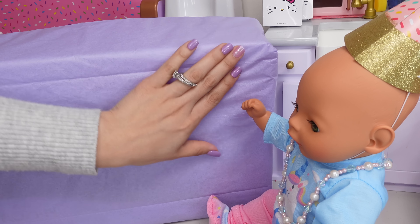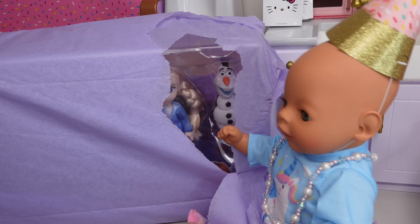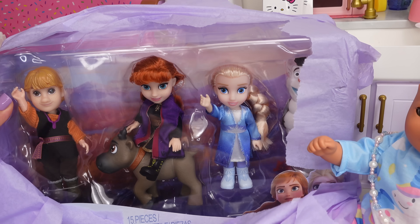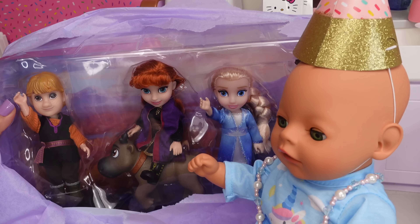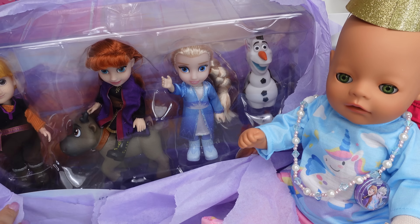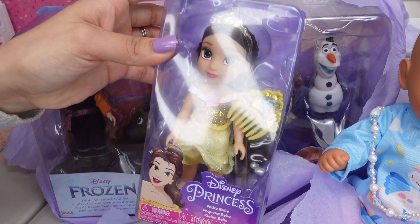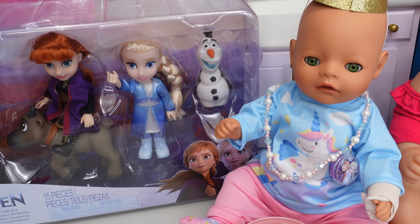Now it's time for the big present! Okay baby Bria, help me out. Look, it's Elsa and Anna! Yay, Elsa! There's Olaf, Elsa, Anna, and Kristoff. And look, you also got Belle! She is going to have so much fun with her new toys.